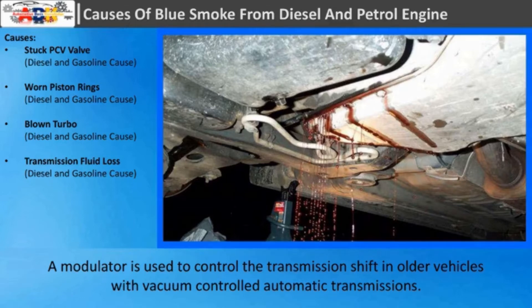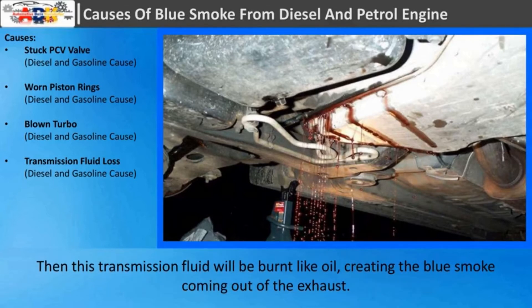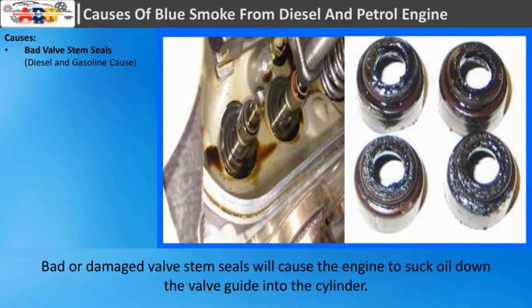Transmission fluid loss: A modulator is used to control the transmission shift in older vehicles with vacuum-controlled automatic transmissions. If there is any problem with the modulator, like a failed diaphragm, it enables the engine to suck in transmission fluid. This transmission fluid will then be burnt like oil, creating blue smoke coming out of the exhaust.